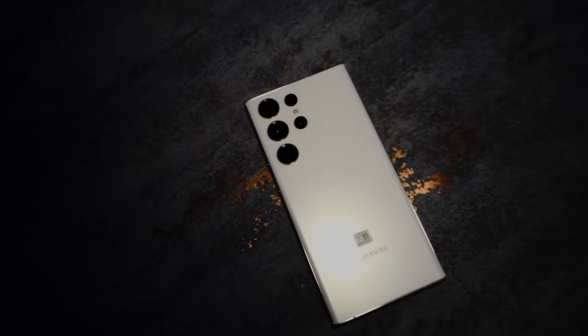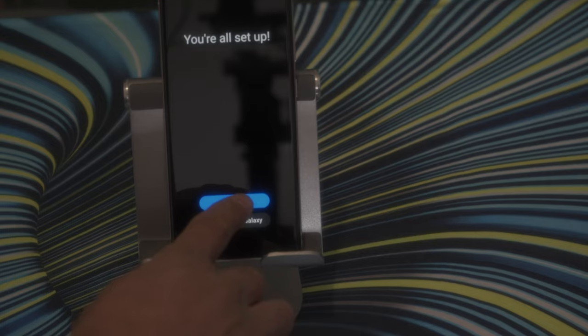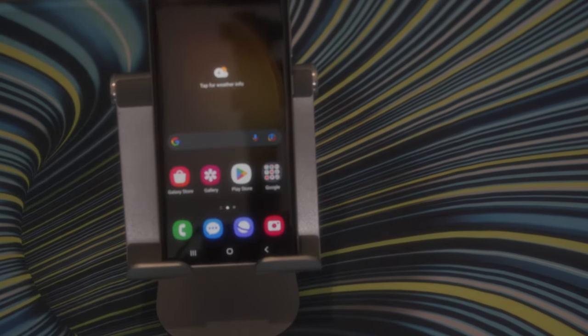I'm usually a pro Apple user, however my second phone has always been an Android, and this is the first time I've actually considered my main phone to be an Android. It's certainly not a cheap phone, but it can prove itself as one of the best phones of 2023.